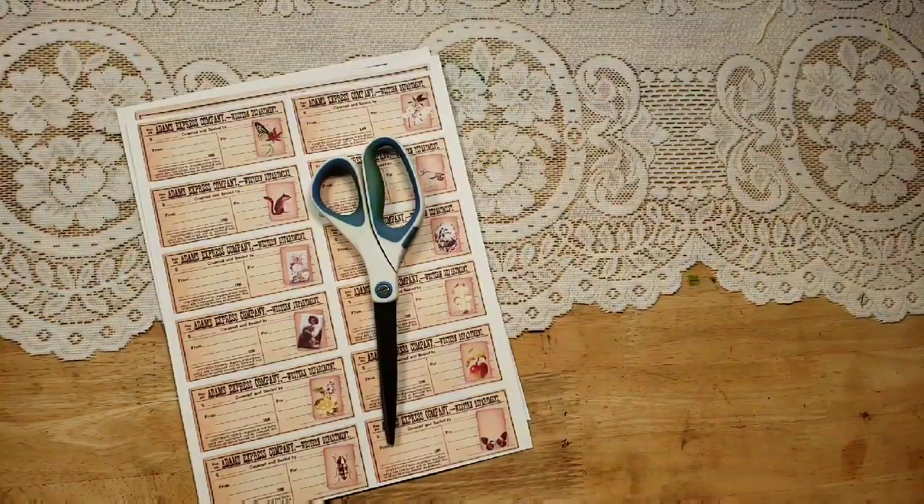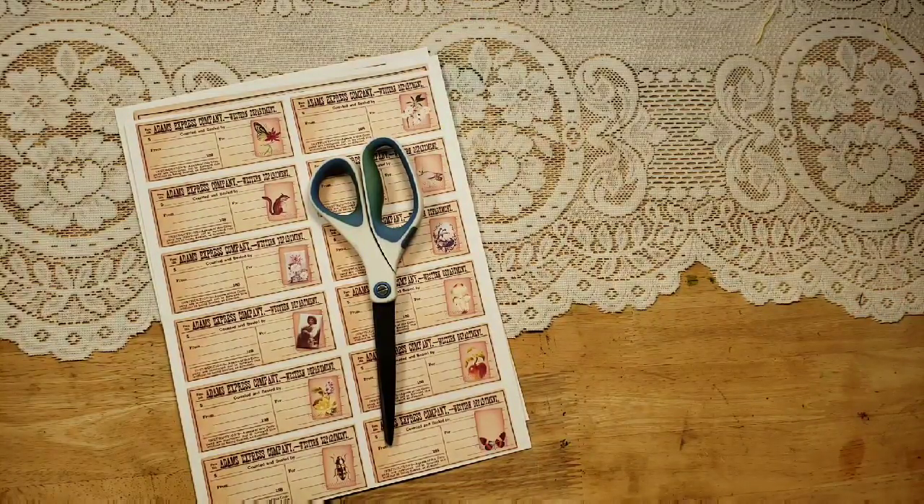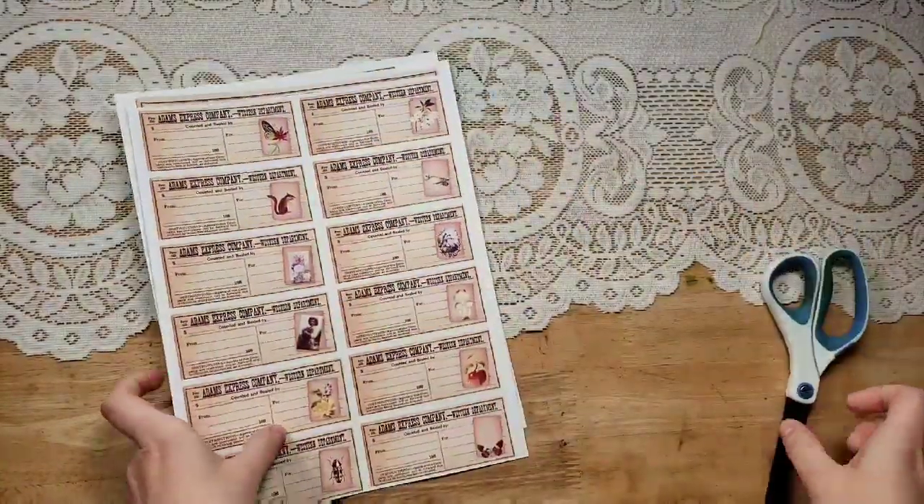Hello friends, this is Lindsay, welcome back to my channel. This is a marketplace video where I will be showing you journals that are listed in the marketplace, but I wanted to show you quickly at the beginning my new collage sheets that are in my shop.